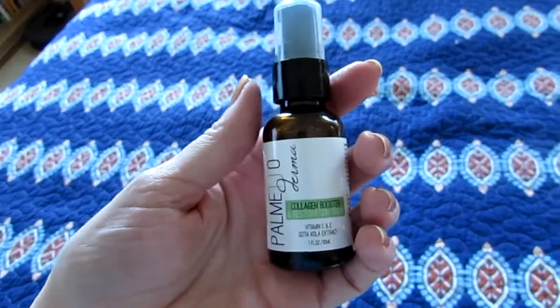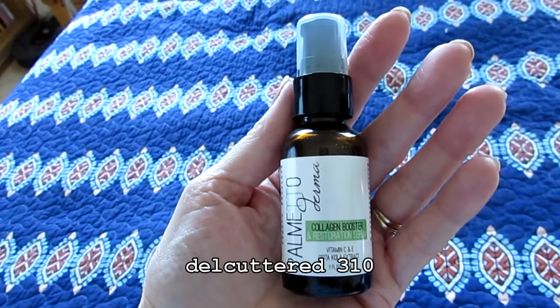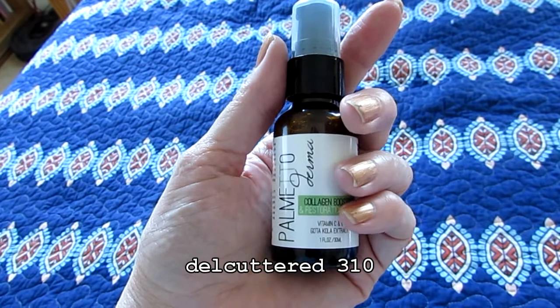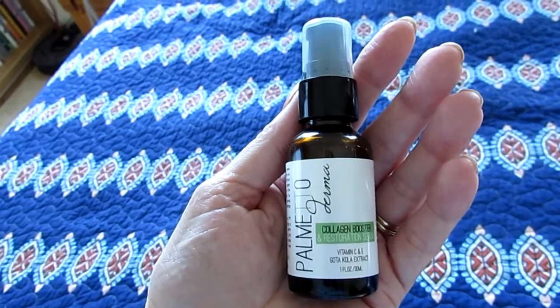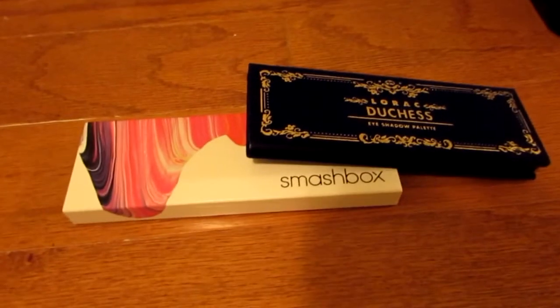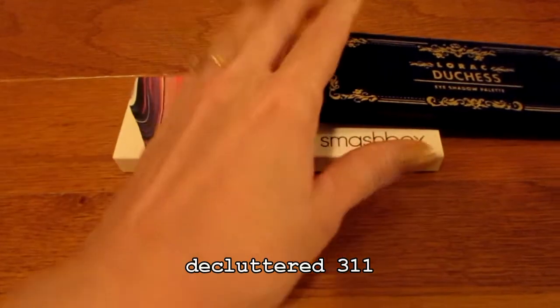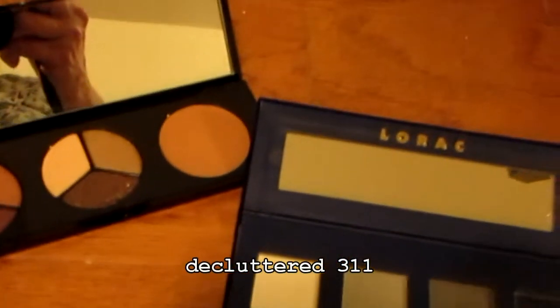Here's another declutter item. I do really like this stuff, but my daughter loves it and I have more serum than I can possibly use. So I am going to declutter this and give it to my daughter — she'll really enjoy it. These are two more items being decluttered, giving them to my daughter. I already did a palette declutter but I'm probably going to do another one, so this will count toward that as well — one Smashbox and one Lorac palette.